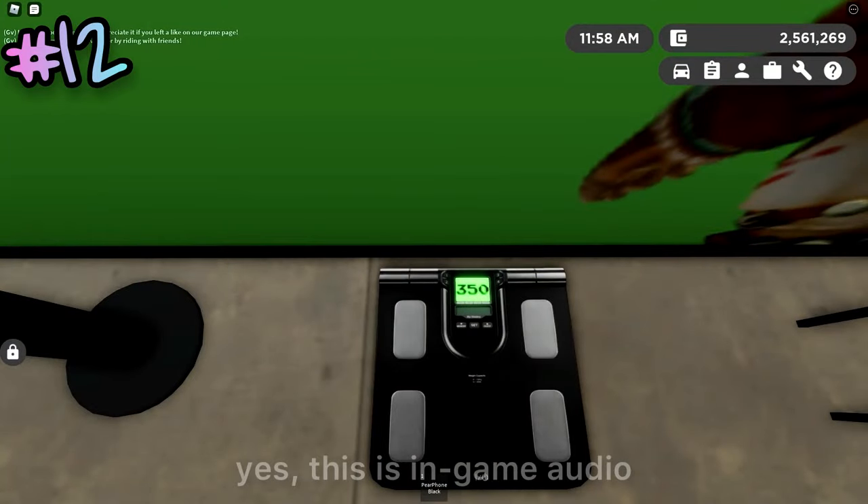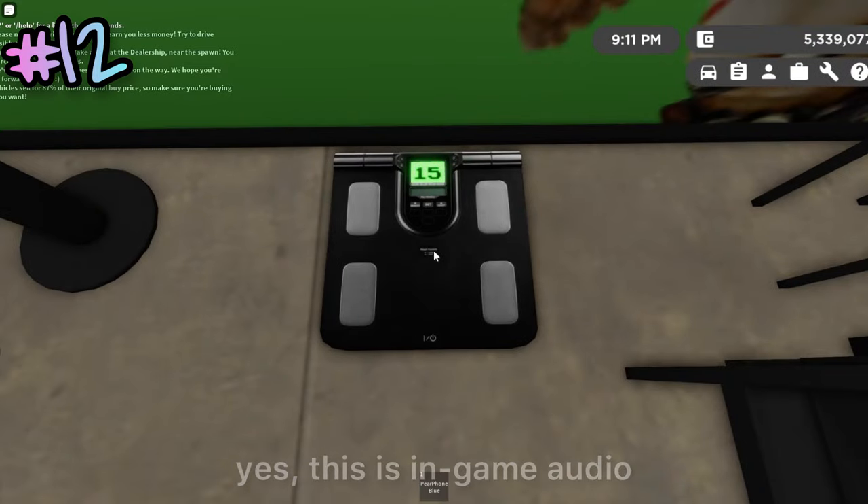The Heiner G store has a weight scale in the back. It's just water weight! Wrong, I'm 95% helium.